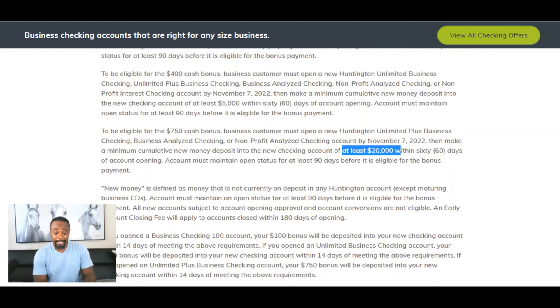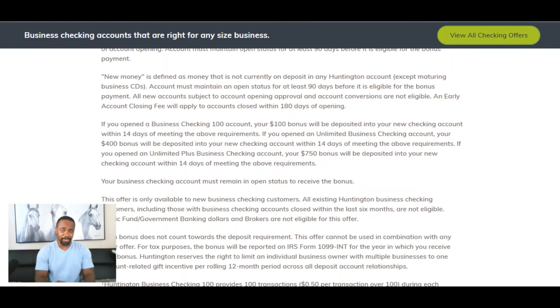To be eligible for the $750 cash bonus, you're going to have to put $20,000 into the account. It's important to know the key terms: 'new money' is defined as money that is not currently on deposit in any Huntington account, except maturing business CDs. Keep that in mind. The account must also maintain open status for at least 90 days before it is eligible for the bonus payment.